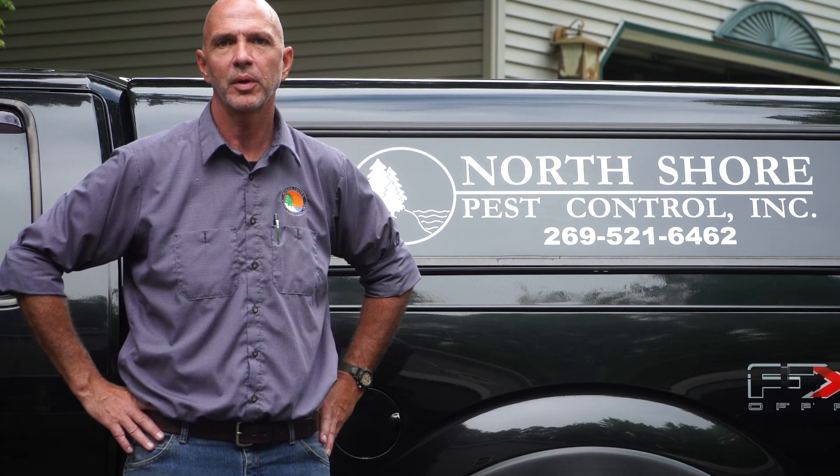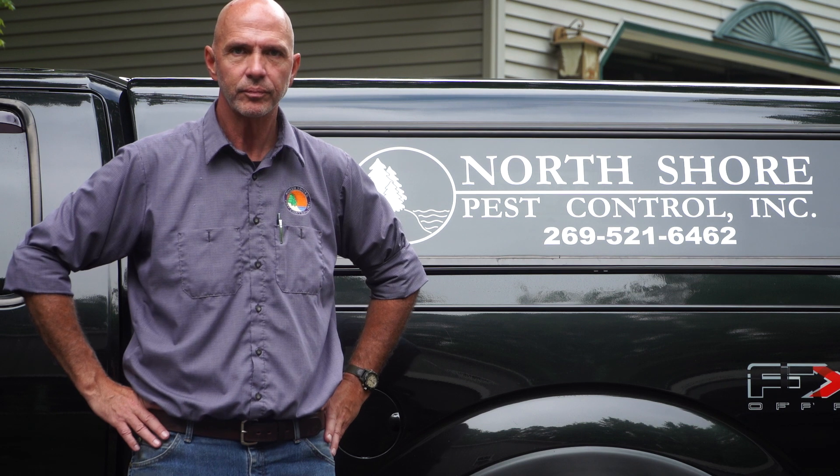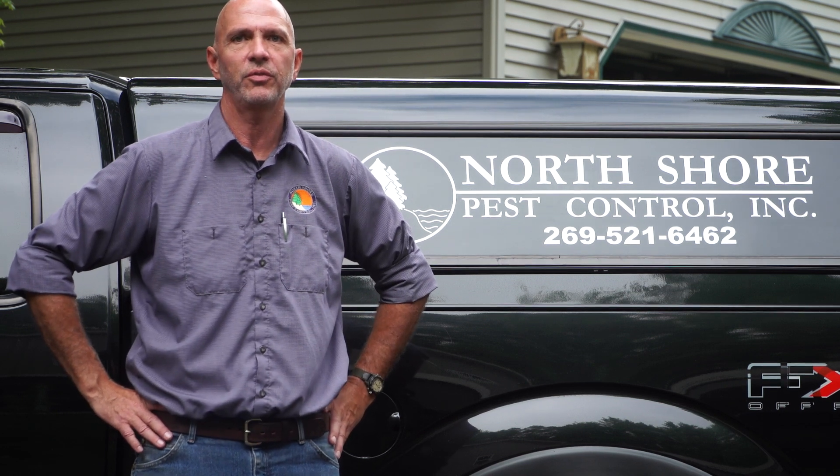We hope this video has been informative and gives you a better understanding of how we work hard to keep your home pest-free. My name's Andy Peterson, and we look forward to serving you in the future.